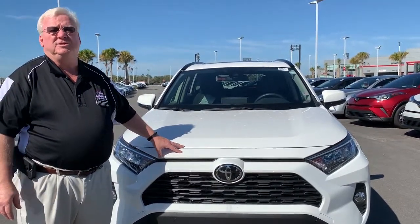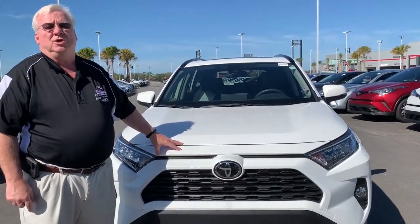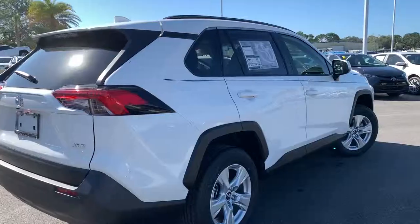And of course, here at Mike Erdman Toyota, all our new vehicles come with four years of free maintenance, five years of free roadside assistance, and car washes for the life of your vehicle.